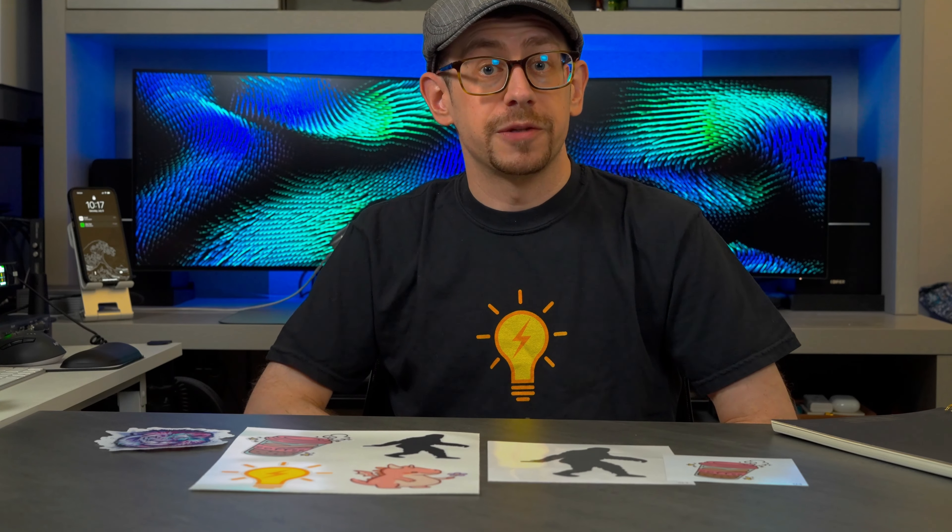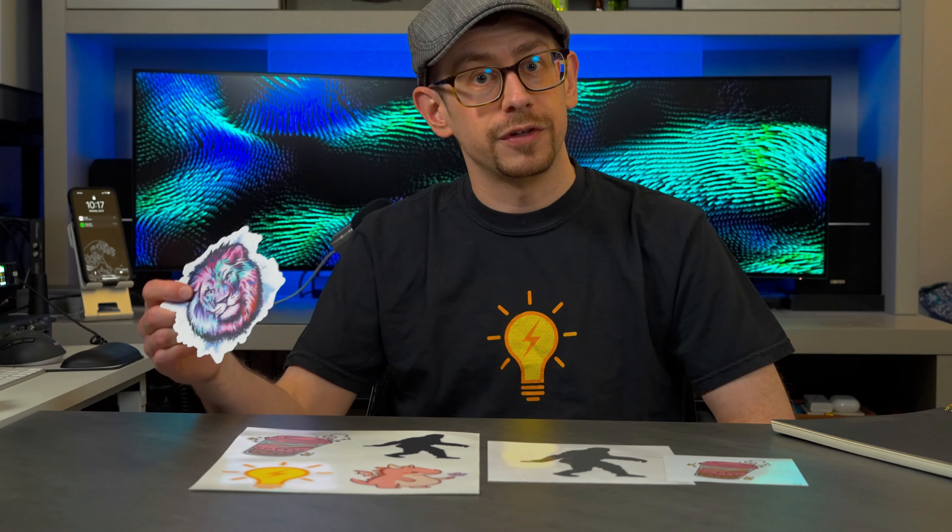Before we get started, I want to mention Printify is the sponsor of today's video and they provided these sticker samples so that we could do this review.